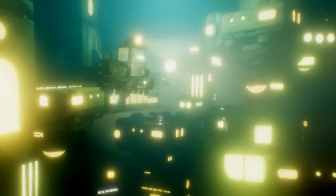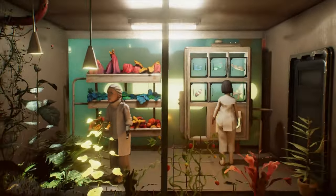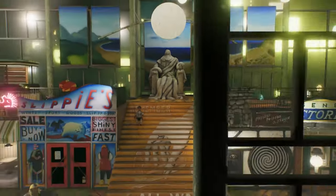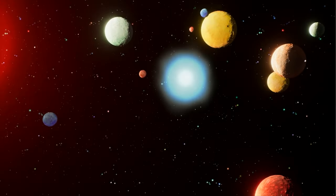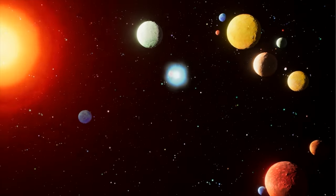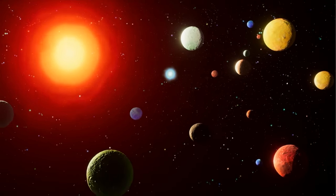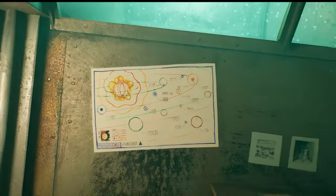Harold Halibut is unique in that every character, prop, and background you see has been handmade and scanned into the game. On top of the premise — being stuck on a giant spaceship that sits at the bottom of the ocean on an alien planet — it's easy to see why this is one of my favorite demos of the event. This one is over 10 years in the making, and I could feel every ounce of care and love that's gone into it when walking around the ship and talking to some very weird neighbors. The voice acting is phenomenal, the world building is super well thought out, and I need to know what happens next. The demo is over 50 gigabytes though, so make sure you've got the space for it.